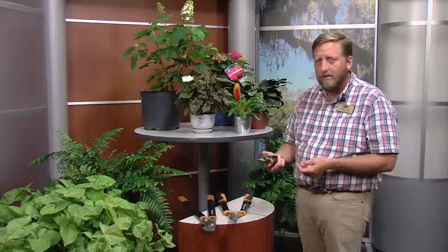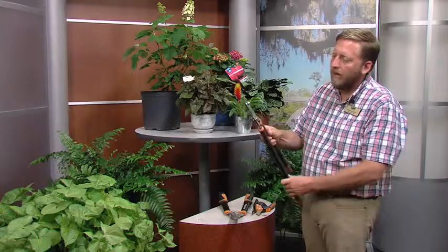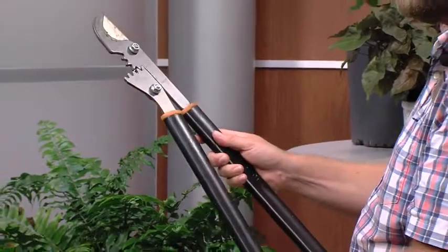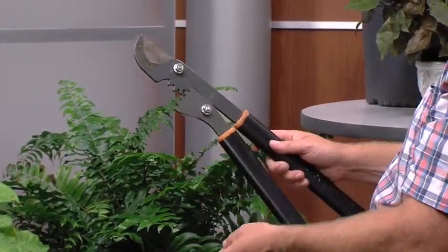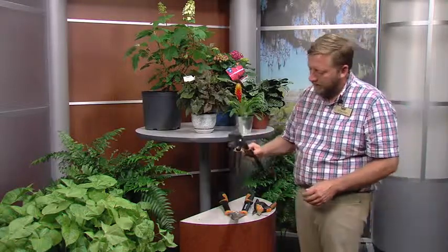Sometimes the branches or stems that need to be pruned out — maybe it's a broken limb down in there — can be a little too big for the hand pruner to cut. That's when we move to bypass loppers. They have the same type of cutting action as the hand pruners, but you get a long handle for more leverage, and it's a more heavy-duty piece of metal to handle those inch, inch-and-a-half, or depending on which pair you have, maybe a two-inch-size branch. We use the bypass loppers for those bigger limbs to make the proper cut.